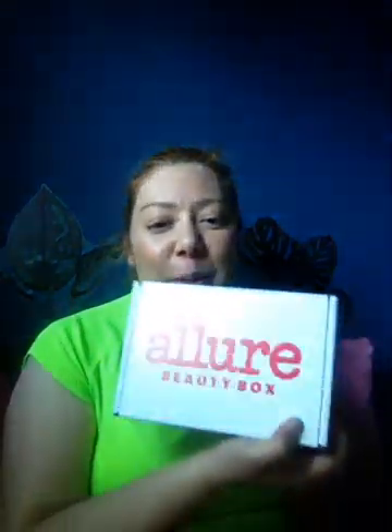Hi everybody, my name is Samira and today I'm gonna do an unboxing of a little beauty box. When you get your box, it comes with a little booklet that has inside the items that you got, the price, and where you can find them.